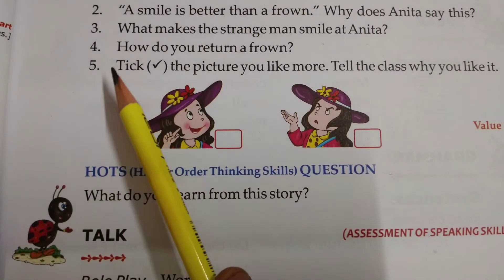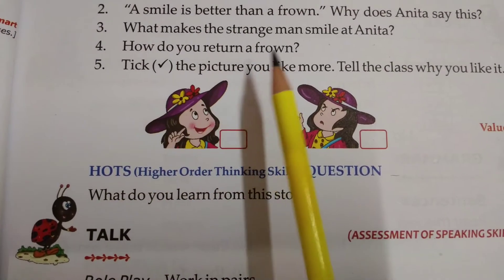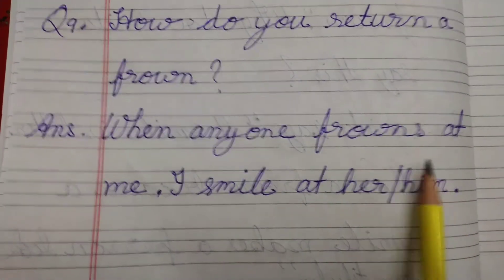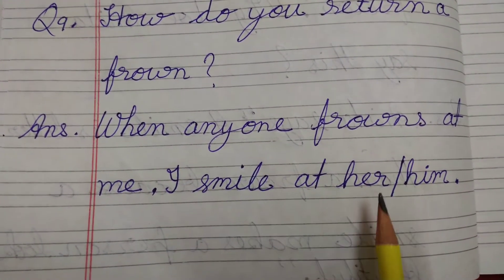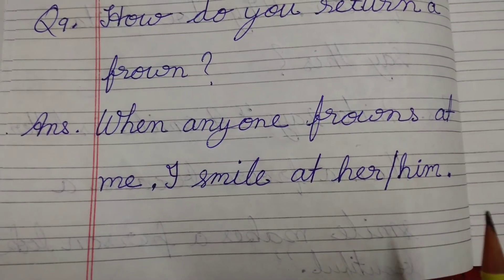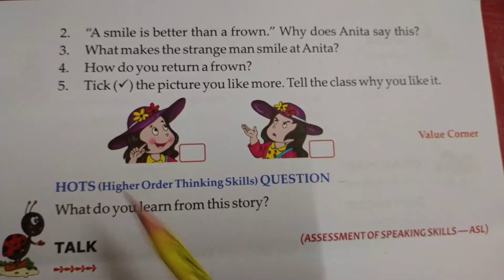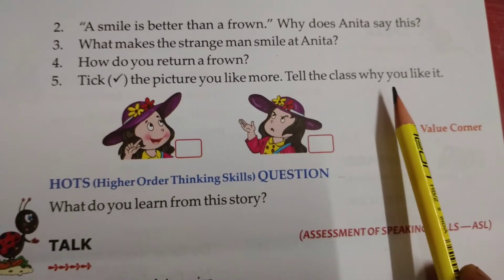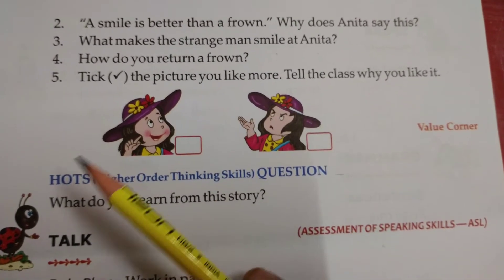Question number 4: How do you return a frown? When anyone frowns at me, I smile at her or him. Question number 5: Take the picture you like more. Tell the class why you like it. So here we have to take the picture.